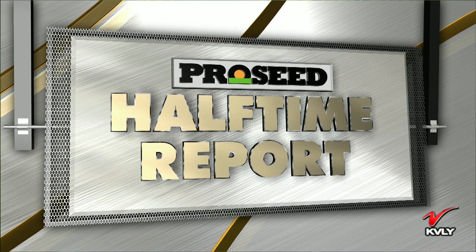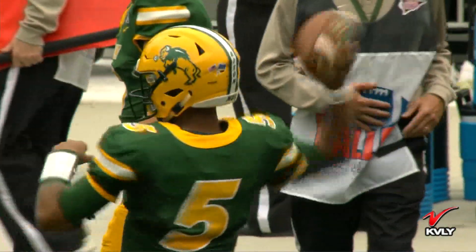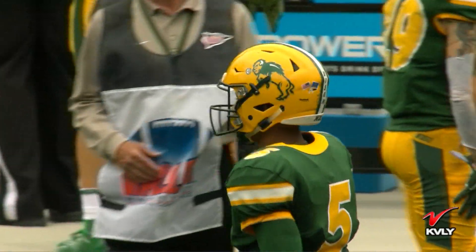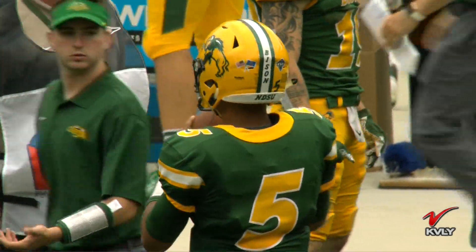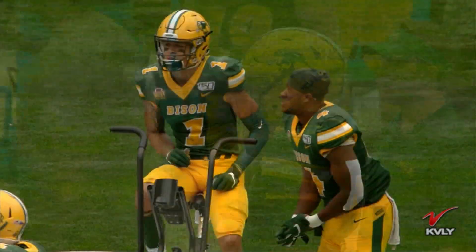Welcome back to your ProSeed Halftime Report — Kyle Emanuel back up here with me in the booth. What do you want to see from the Bison in the second half? I think with this coaching staff, you really don't want to see a drop-off. It was a dominant first half, but things can change quickly. You want to start quick — whether it's defense, I think defense is out there first. You want to see a three and out, and then hopefully you can get some young guys in and gain some valuable experience. We saw some great depth from the running back group, but you really want to start to see that throughout.